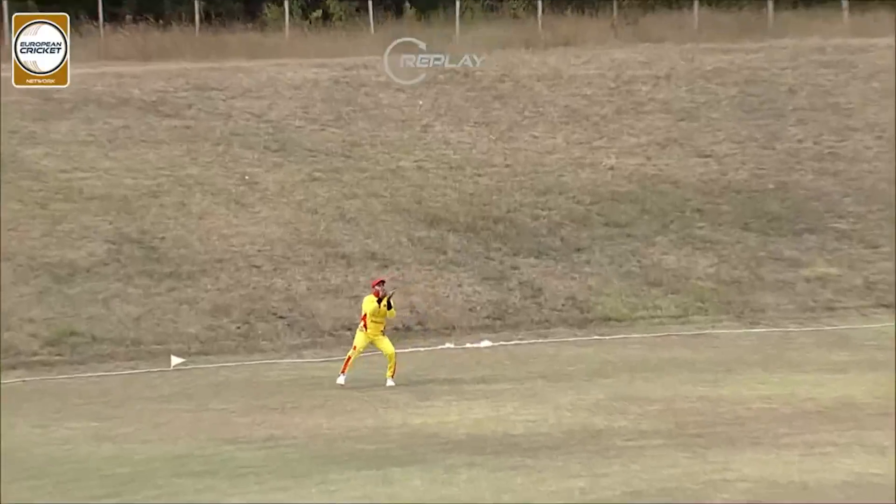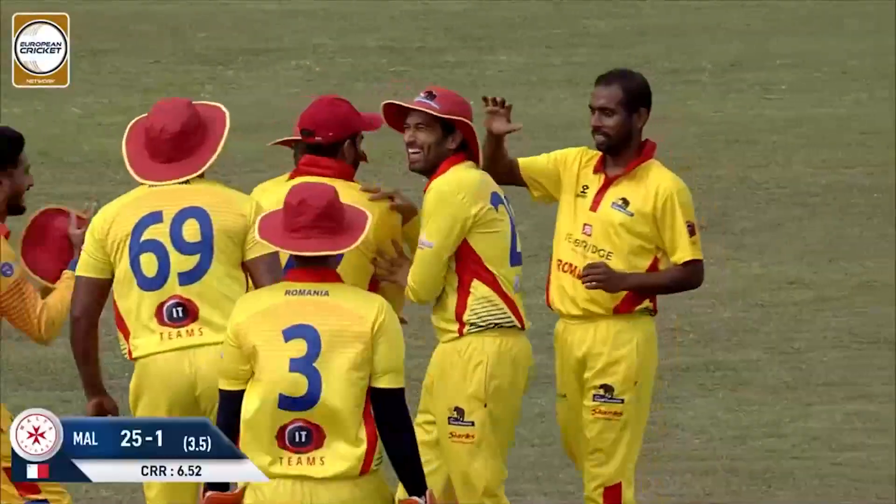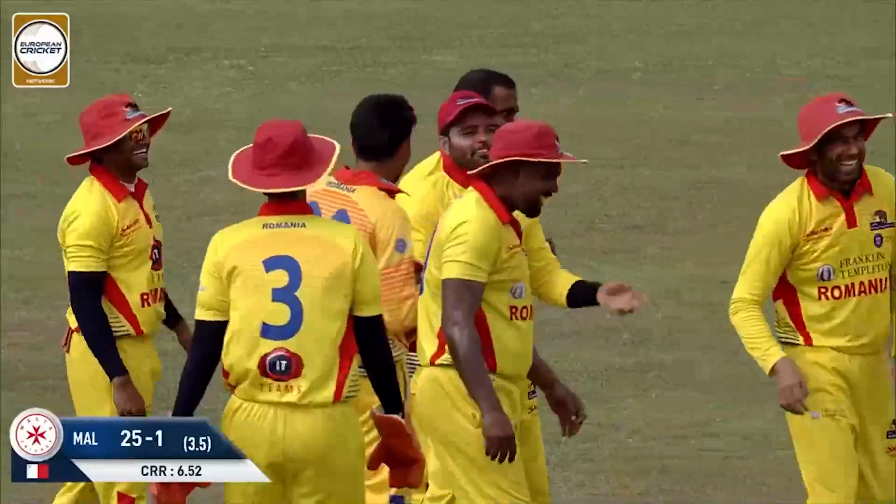The pressure was starting to build. Malta going along at just under seven an over. Hatipatu kind of leaves that one in the slot — it was there to hit, but he wasn't quite able to time it.